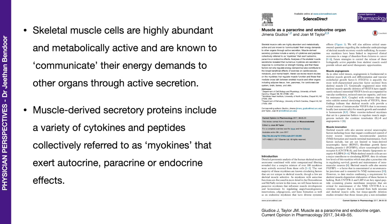Skeletal muscles are highly abundant and metabolically active, and are known to communicate energy demands to other organs through active secretion. As I said, they're a very expensive tissue. Muscle-derived secreted proteins include a variety of cytokines and peptides collectively referred to as myokines — very important. These myokines exert autocrine, paracrine, or endocrine effects. Autocrine means self-regulatory; paracrine means affecting cells in the local environment; and endocrine means affecting cells, tissue, or organs at a distance.